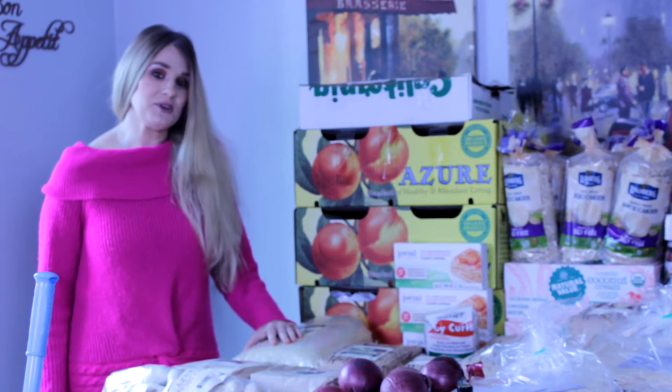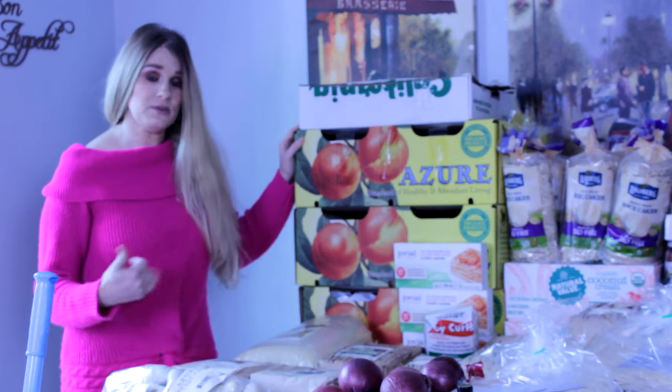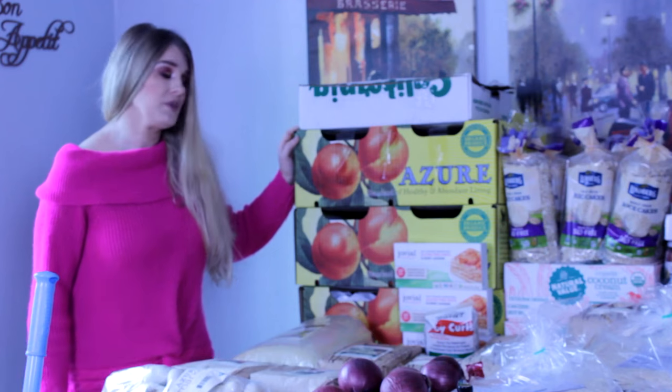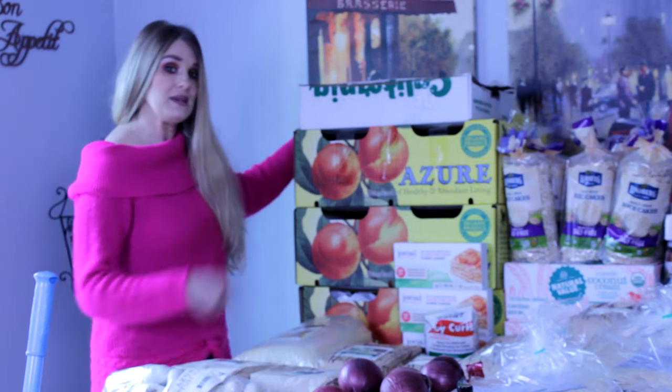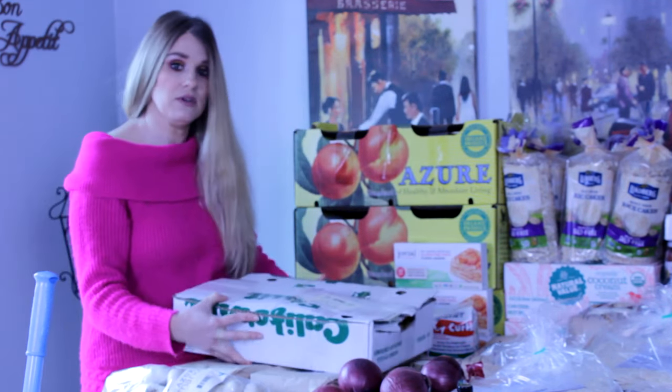You may notice there has been an outfit change. We have tried filming this numerous times and we're hoping this time is a charm — fingers crossed. We're going to go over everything I bought, the reason why I bought it, and what I plan to do with it. We are going to start with lemons — we got 10 pounds of lemons.